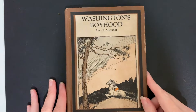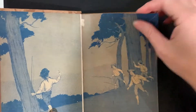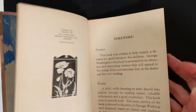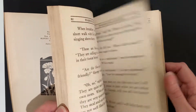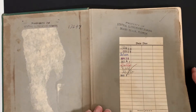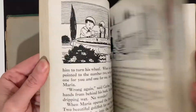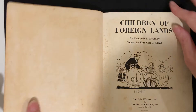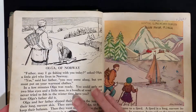This is Washington's Boyhood: A Book for Young People, 1931. Next, Children of Foreign Lands in a library binding — former school library book. This is a Platon Monk, 1937.